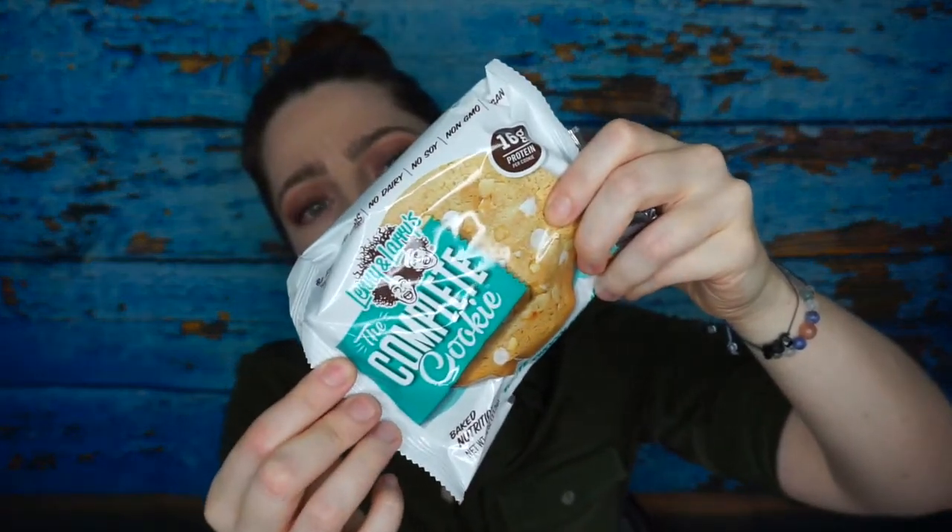First and foremost, if you haven't seen it on the internet or tried it, there is — which is the one I already opened, sorry about that — the Complete Cookie. This is Lenny and Larry's Complete Cookie, 16 grams of protein per cookie. It has two servings; one serving is 180 calories, 6 grams of fat, 24 grams of carbs, and 8 grams of protein, and 12 grams of sugar.